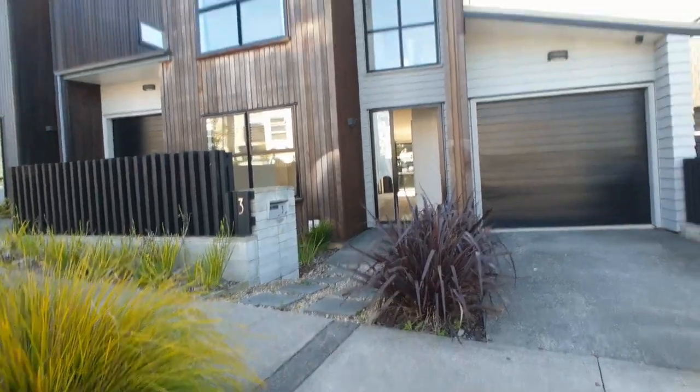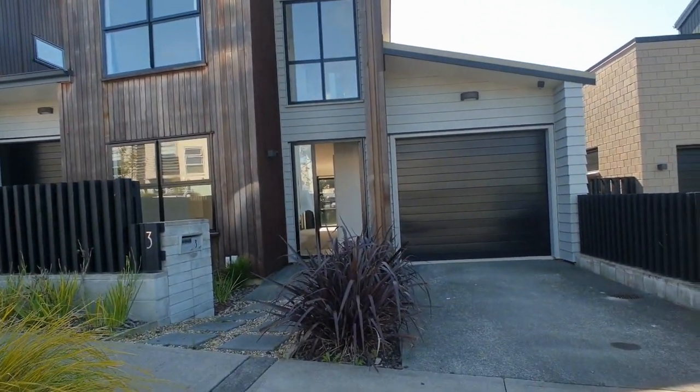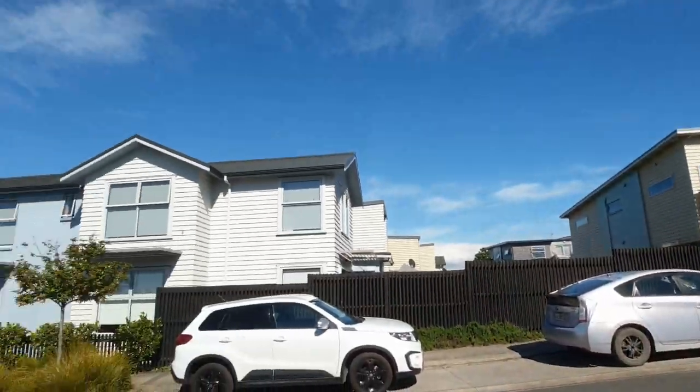Hello, we're here today in Hobsonville at 3 Oi Oi to have a look through this lovely three bedroom, two bathroom home in this lovely little development. As you can see, beautiful street.